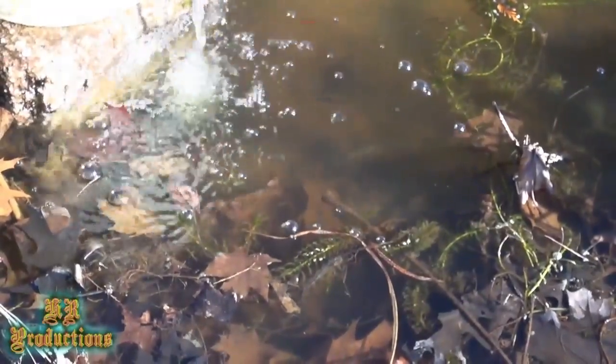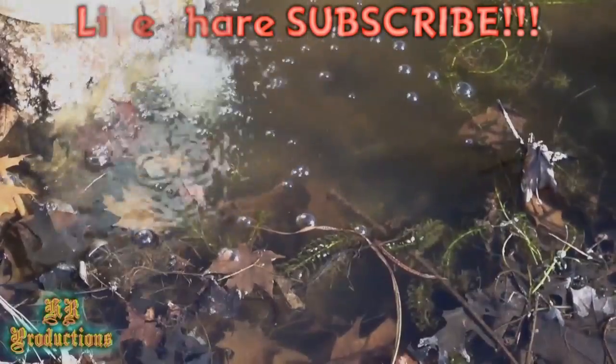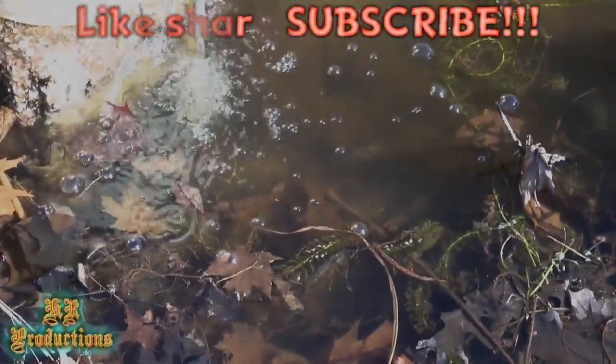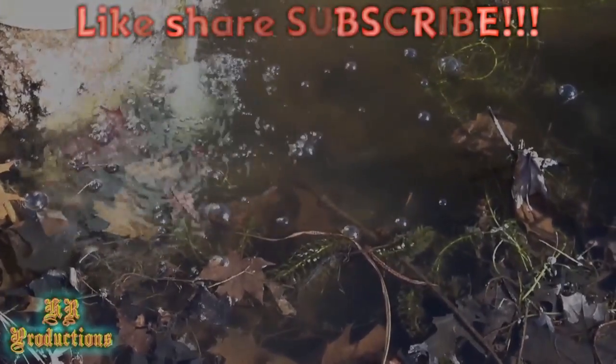Alright, well anyway, that's about it — hope you enjoyed the video. If you like this video, like, share, and subscribe, and I will see you on the next one. Take care everybody.